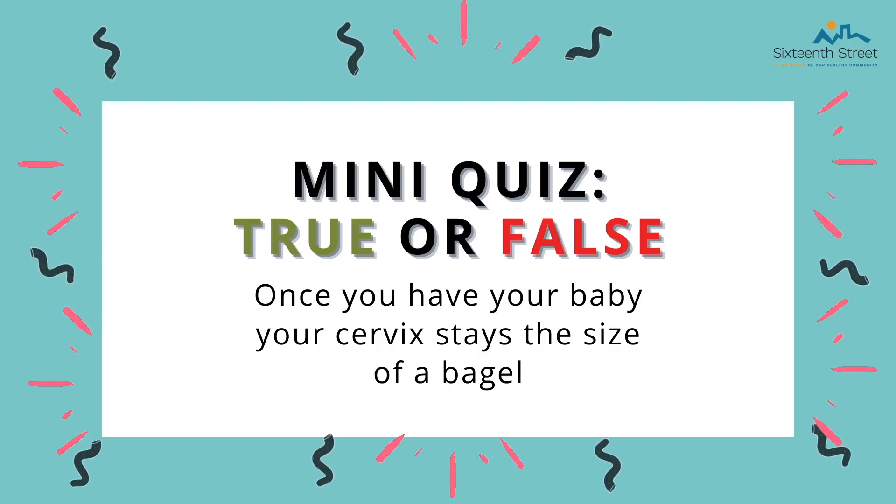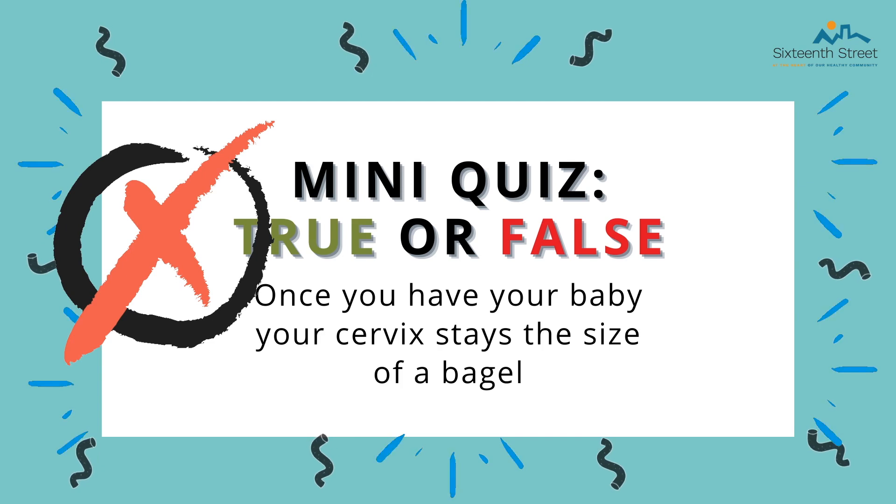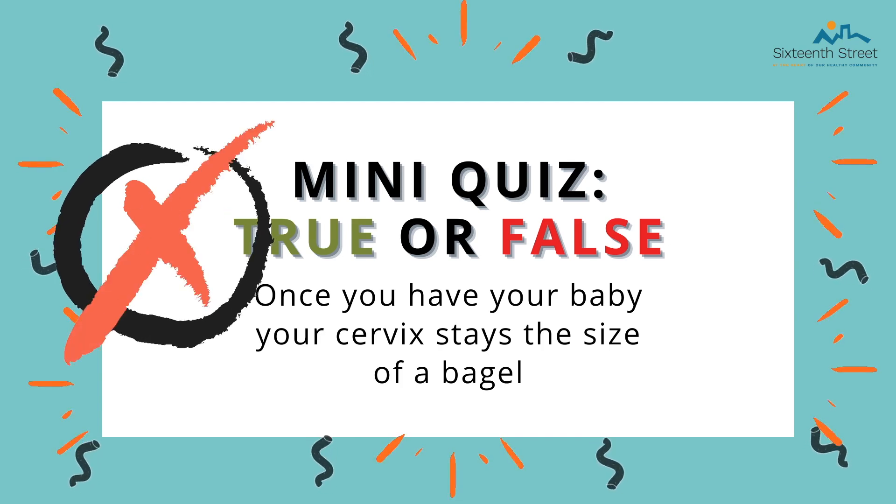Here is a quick mini-quiz question — true or false: Once you have a baby, your cervix stays the size of a bagel. This is false. Once you have a baby, your cervix will begin returning to its pre-pregnancy size.